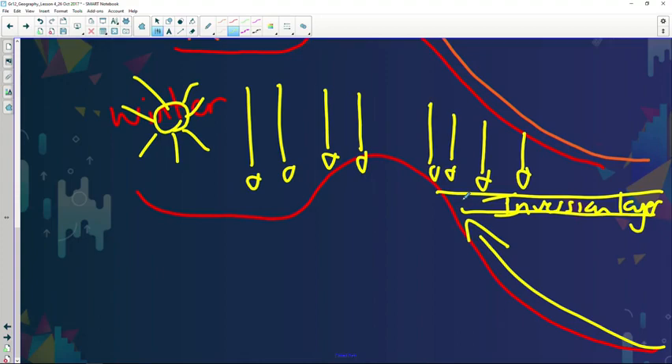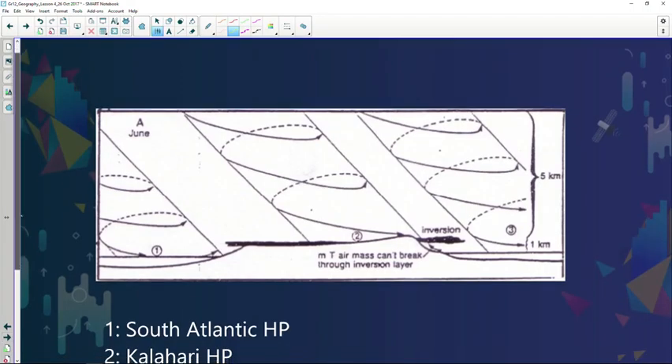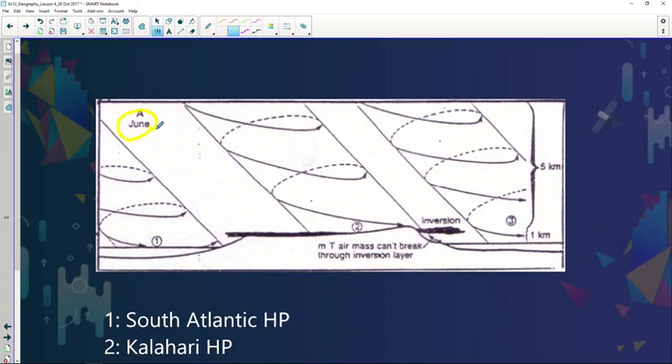So no moisture can reach the interior of Southern Africa because of the Kalahari high pressure system. The sinking air blocks the warm moist incoming air from the east coast and does not allow it to reach the interior. During winter months, as you can see, there is the Kalahari high pressure with anti-clockwise circulation and sinking air. The warm moist air from the Mozambique current cannot reach the interior because of the strong subsidence — meaning no rainfall.